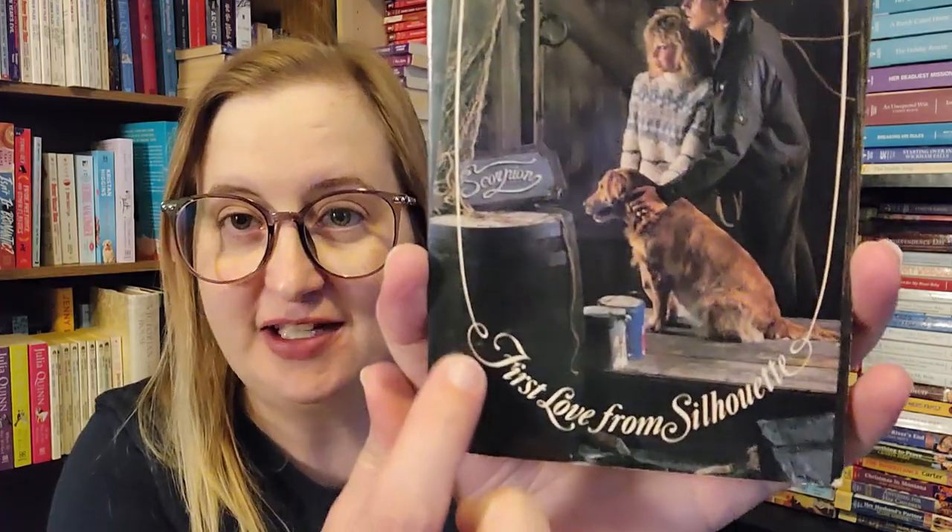I am so thrilled — I think I found four of these and I've never ever seen these before! This is called Ghost Ship by Becky Stewart, and this is a First Love from Silhouette — their YA line, like their young adult equivalent to the Sweet Dreams romances. I have never seen these out in the wild and I'm so excited. This is number 189.